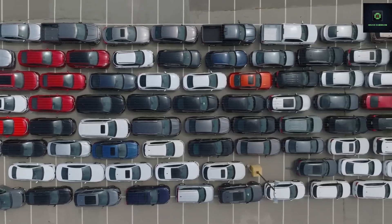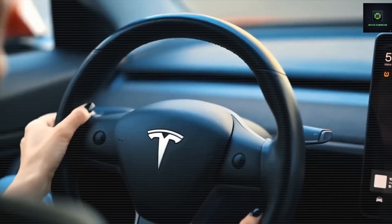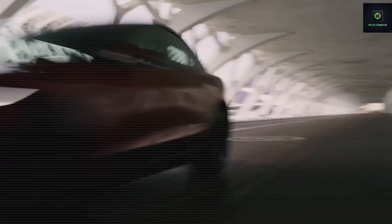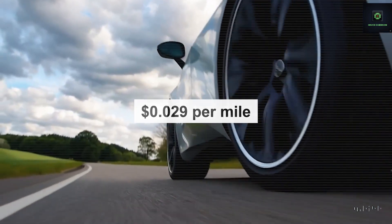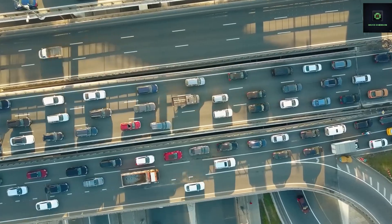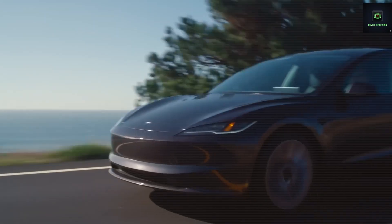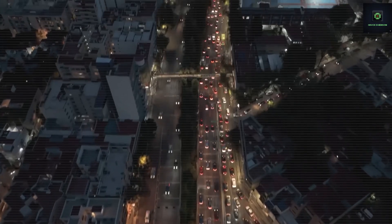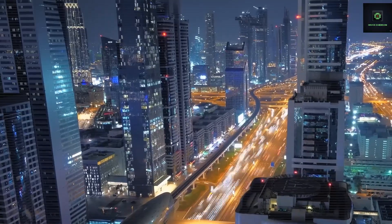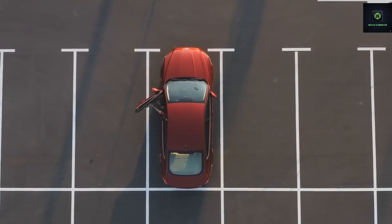How does Tesla tiny house retain value better? Resale starts with standardization. When components and configurations are consistent, secondary buyers have more confidence. Tesla's home battery ecosystem passed 1 million Powerwalls installed worldwide by late 2025, a signal that the platform is familiar to installers and to second owners. For Tesla tiny house, using the same batteries, inverters, gateways, and software means a future buyer immediately understands what the home runs on, and inspections, warranty checks, and handover tend to be simpler.